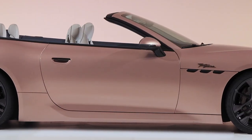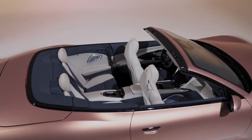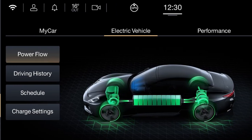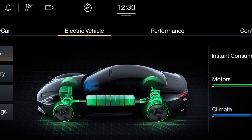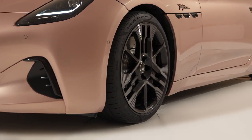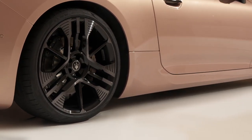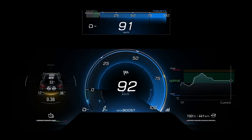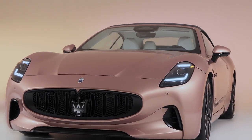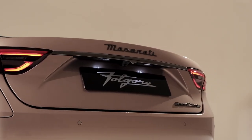The Grand Cabrio Folgore will be just as quick as the coupe and its driving range is similar too. A power-operated fabric roof has been designed to be compact, and the Grand Cabrio structure uses aluminum and magnesium to save weight and maintain body stiffness. The cabin is lined in high-end materials, and although its rear seat isn't particularly roomy, the front seats are all-day comfortable. There's plenty of tech inside too.